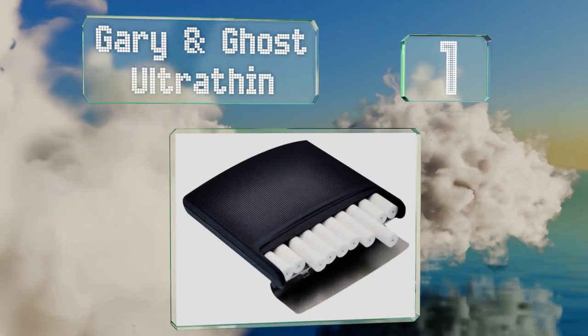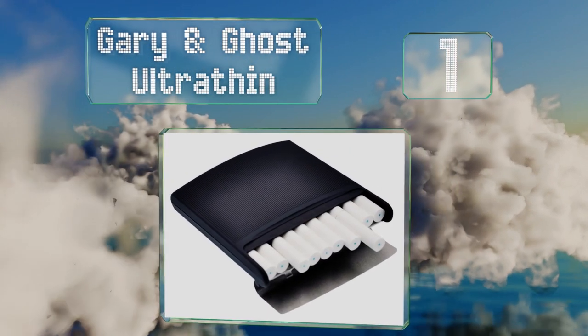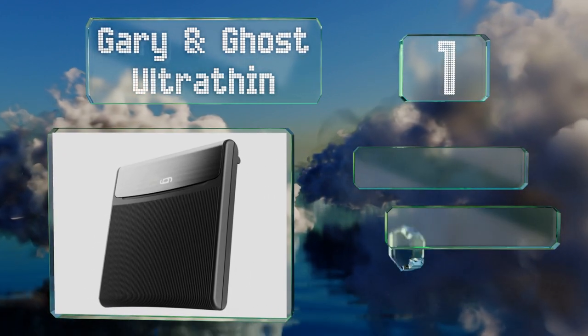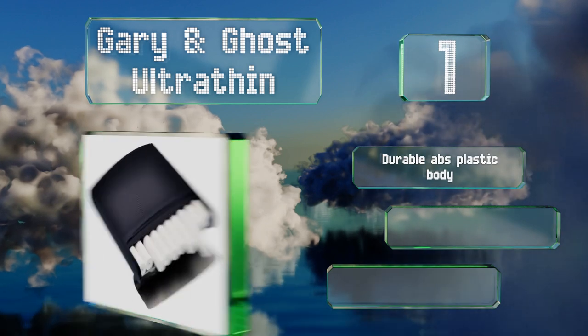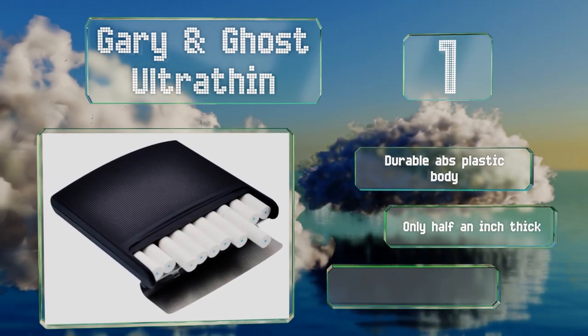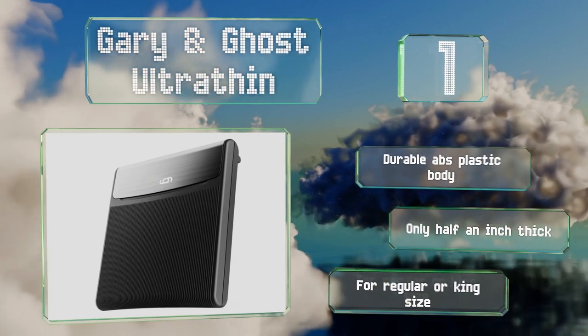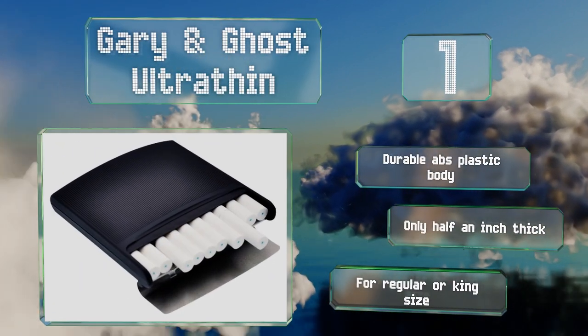Coming in at number one on our list, the Gary and Ghost Ultra Thin sports a sleek curved design with a neutral matte charcoal finish. It'll fit in most back pockets comfortably and offers one-handed operation using the flip-up stainless steel lid. It's a grip with a durable ABS plastic body, is only half an inch thick, and works for regular or king size cigarettes.